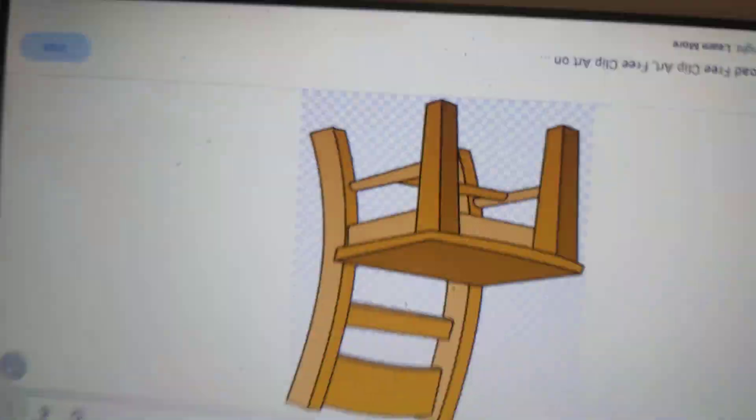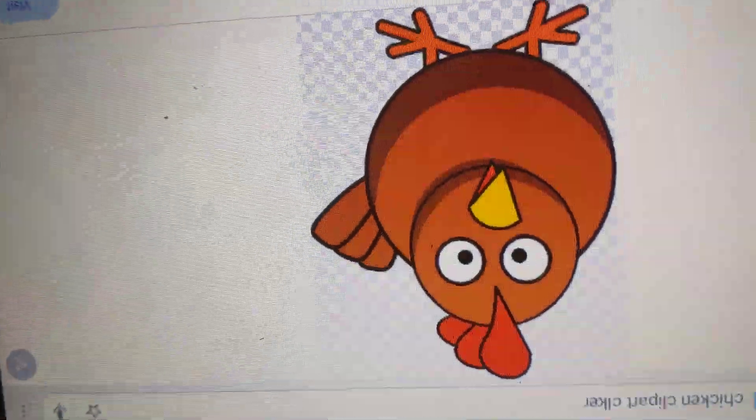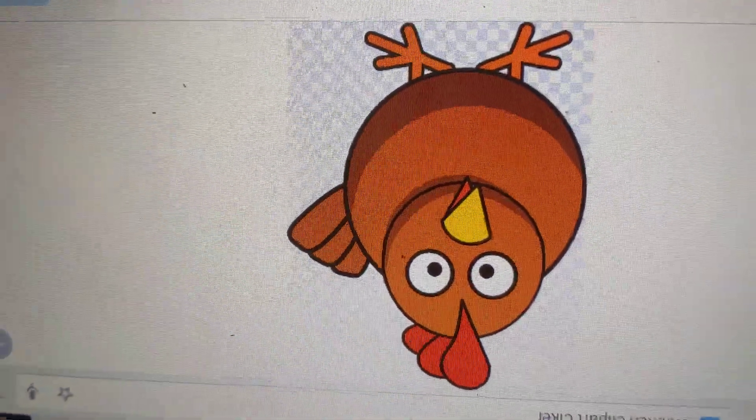Ch is for chair. It has four legs. Ch is for chicken. It lays lots of eggs.